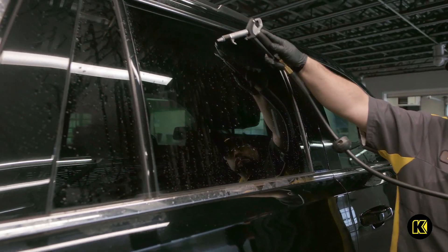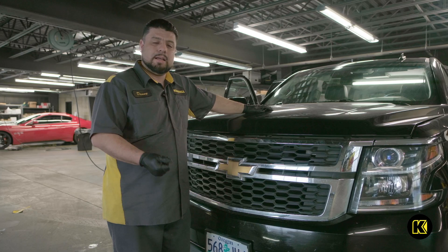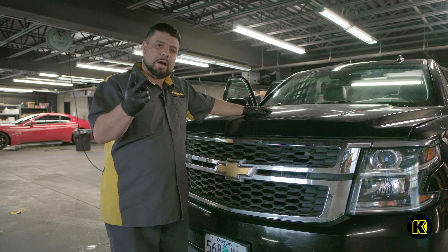For the exterior, we will be removing water spots and doing a three-stage buff. That means cut, polish, and wax.